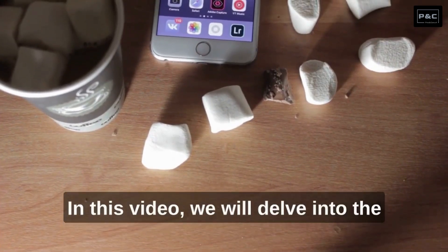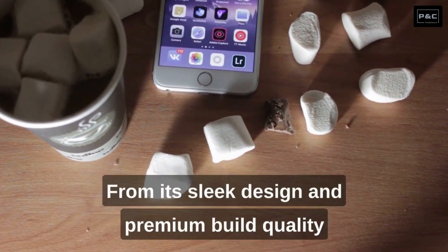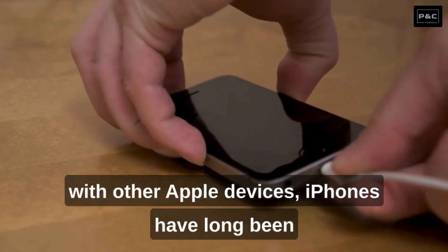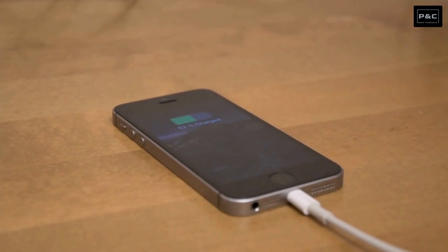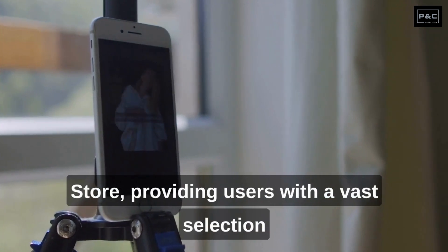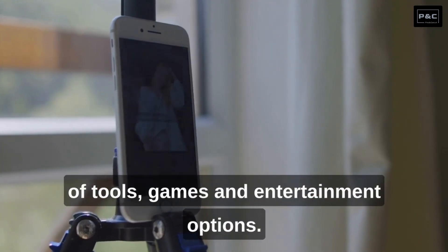In this video, we will delve into the various advantages and disadvantages of owning an iPhone. From its sleek design and premium build quality to the intuitive user interface and seamless integration with other Apple devices, iPhones have long been admired for their exceptional user experience. We will explore the unparalleled ecosystem of apps and services available on the App Store, providing users with a vast selection of tools, games, and entertainment options.